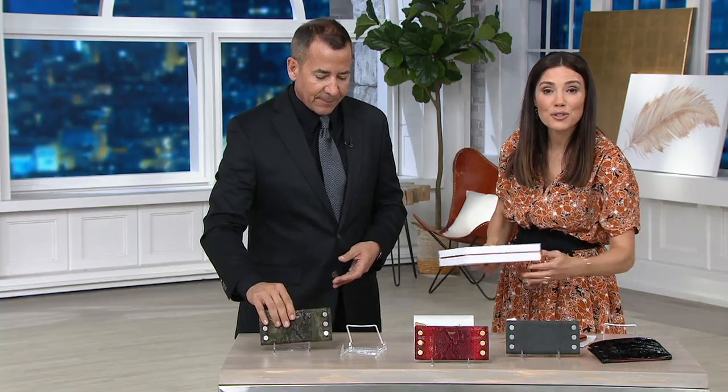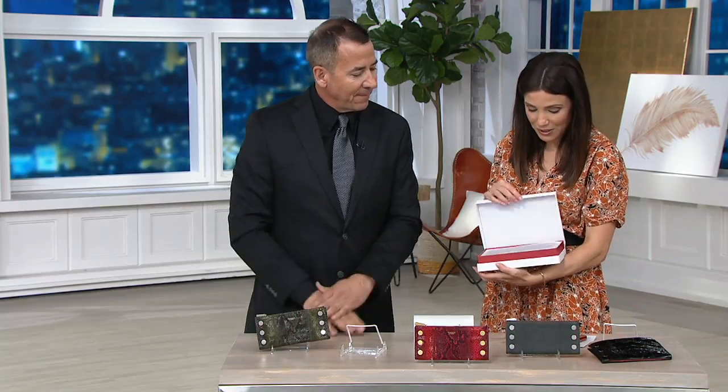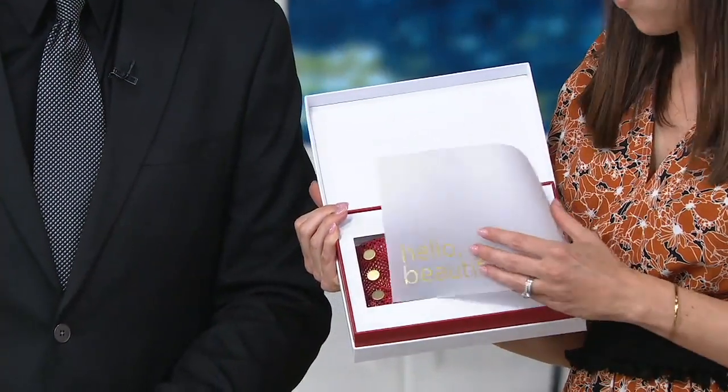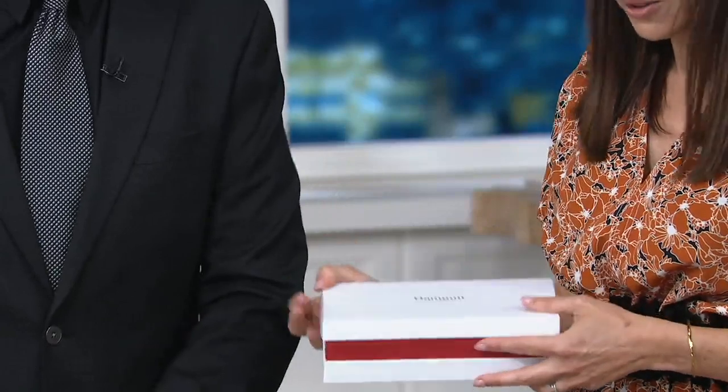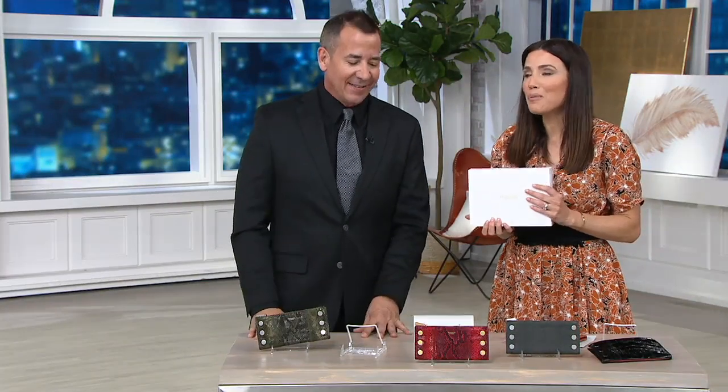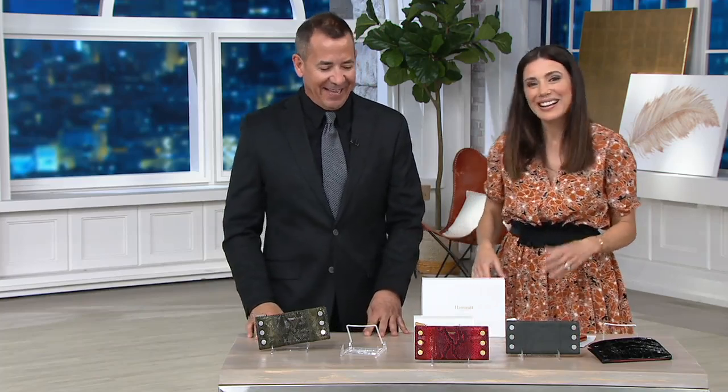If you're going to give this as a gift, our holiday return policy is in effect — you can return it until January 31st. Just look at the gorgeous gifting experience — it says so right here. You're awesome! I love hanging out with you. These are so beautiful — you're a little giddy!